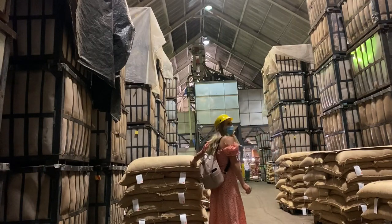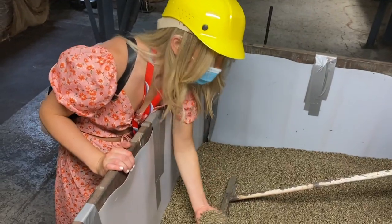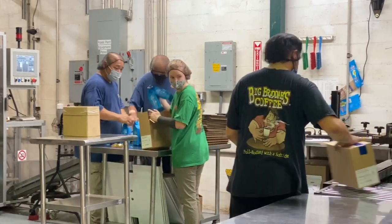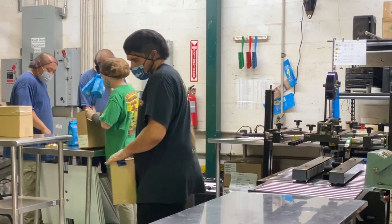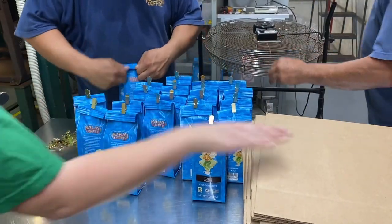The remaining coffee beans are thoroughly cleaned, gently dried using a heated drying system for up to 36 hours, then milled and separated once more to identify the finest beans possible. Now the beans are ready to be packaged and shipped to break room operators around the globe.